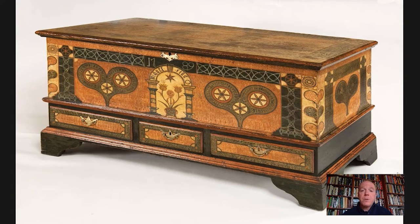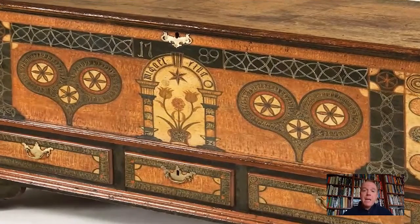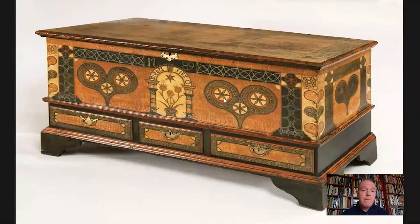The heart shape flanking the center pillared arch is a design closely associated with Lehigh and Berks County — another way we can more firmly locate the origin of the chest, even though it's not signed by its maker. Something we do know is the individual for whom it was made, as well as the date. On the pillared arch we see the name Michael Fink, F-I-N-K, and the year 1789, which puts us right in the time frame that John Bieber was creating — Bieber's dates were 1763 to 1825.